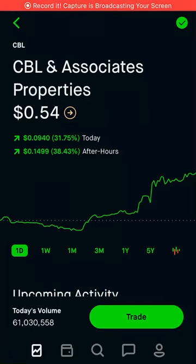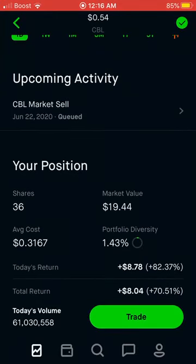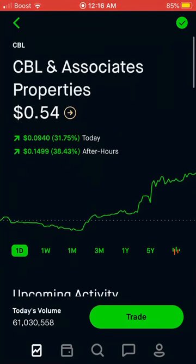Hey guys, another Dividend Express video. This is take two actually because the last one corrupted. So this time we're going to be talking about CBL and Associates Properties. But before we get into that, if you guys are interested in three free stocks averaging about $30, all you have to do is download the two apps in my description using the links, sign up, and you'll get three free stocks.